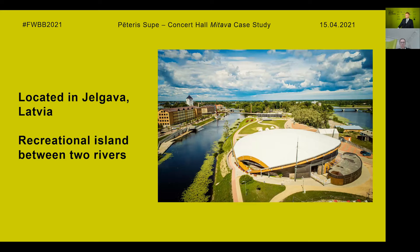The building is located in Jelgava, Latvia, on an island between two rivers as can be seen in the picture. The island has recently been developed as a recreational zone for residents of the city. There's a beach, multiple playgrounds, and also multiple events happen on the island yearly, like ice sculpture and sand sculpture festivals.